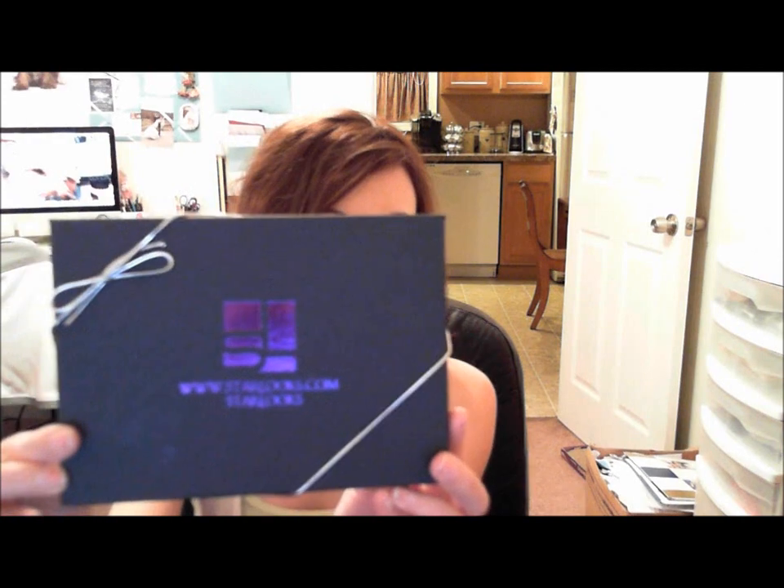Hey everyone, so today I have another review for you guys and an amazing bunch of products to show you. It's actually from a new subscription box — new to myself. I know it's been out for a couple of months now, but it is called Star Looks. It's a makeup company that does their own brands of cosmetics that you can get in a monthly subscription, kind of like Birchbox or Ipsy or something like that. It is $15 a month and the shipping is included. This is their website, Starlooks.com. I will put all the information in the down bar — they package it really cute and again, this was sent to me for review.